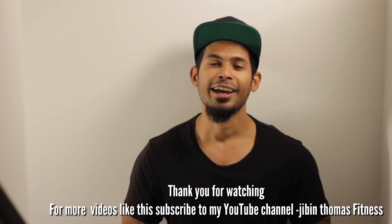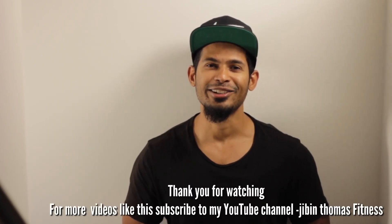I hope you all got something out of this video. If you have any training or nutrition questions, put them in the comments and I'll answer them in the next video. Thank you, and I hope to see you all next time.